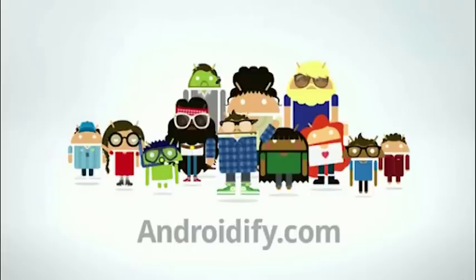First things first, here at Clove we've been running an Androidify competition whereby you can create your own Android character using the Androidify application, or if you don't have an Android phone we're allowing you to Photoshop or edit Android characters to create one that reflects your personality or simply one of your wildest imaginations. All you simply need to do is follow the details in the link below and email across your Androidify character.